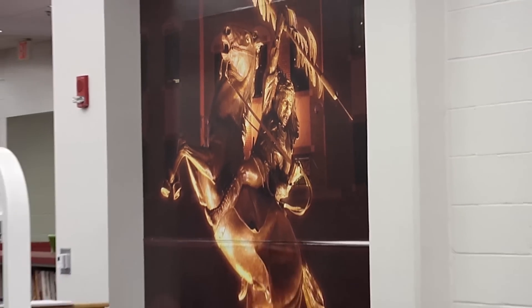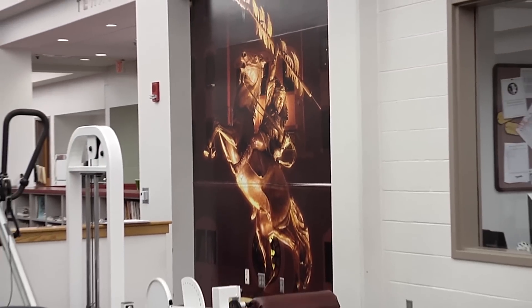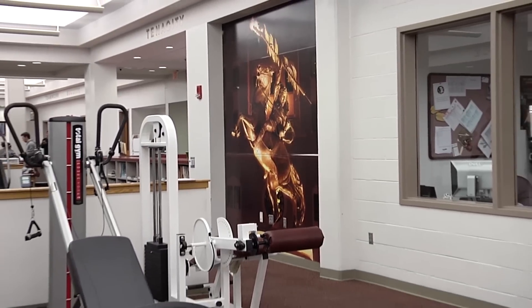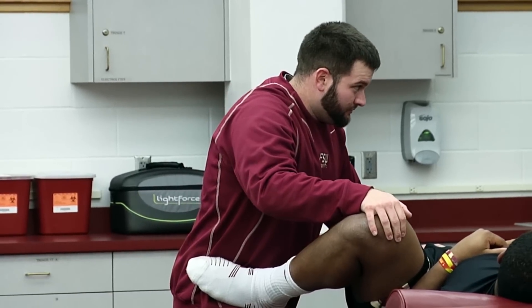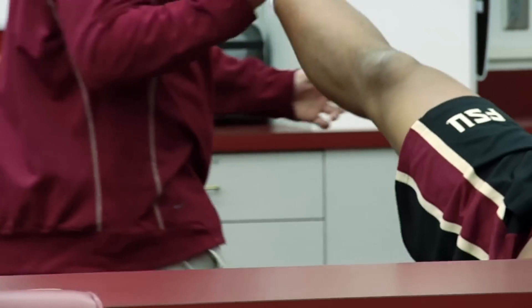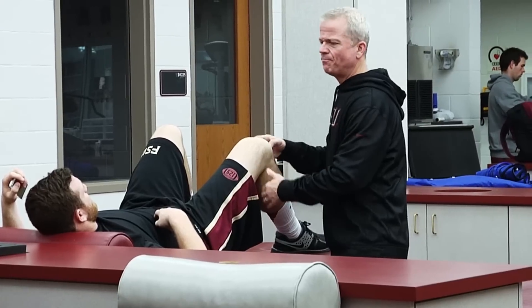Besides the many attractions this facility offers, it would not be functioning without its team of athletic trainers, physical therapists, physicians, and chiropractors. Every morning they come in here wanting to get better, wanting to help people out. It doesn't matter if you're a walk-on or a scholarship player — they take care of you like their own child. We become family. I see them way more than I see my own kid, that's for sure.